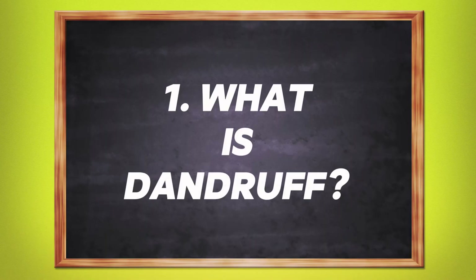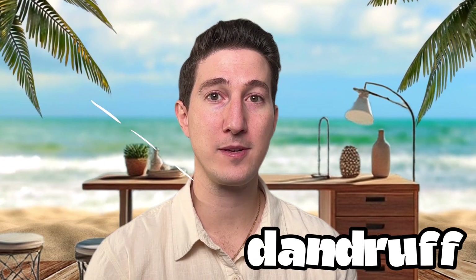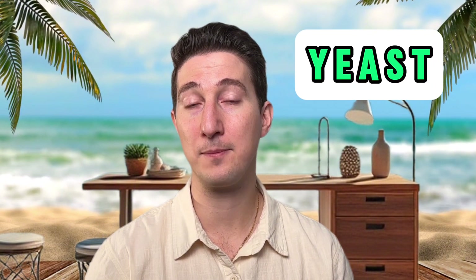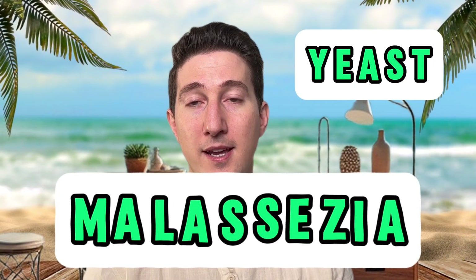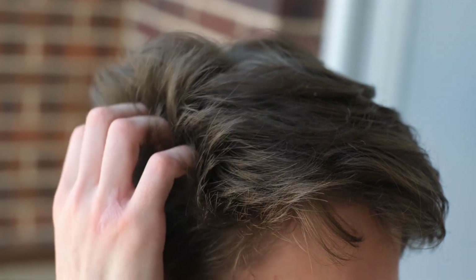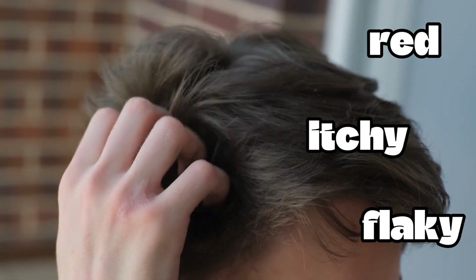What is dandruff? In simple terms, dandruff is our outermost skin cells flaking off more than they should. But life's not simple, and neither is dandruff — it's complicated. Dandruff is what we see as an end result of a process called seborrheic dermatitis, caused by a naturally occurring yeast called malassezia that likes to hang out around the oils on our face and scalp. If it overgrows, it can cause irritation, making skin red, itchy, and flaky — hence dandruff.